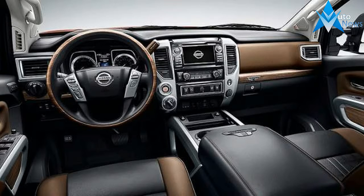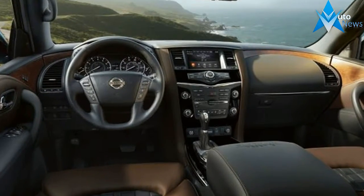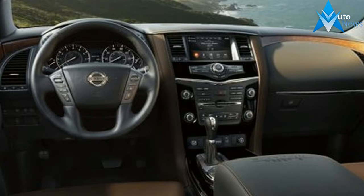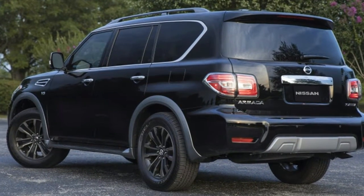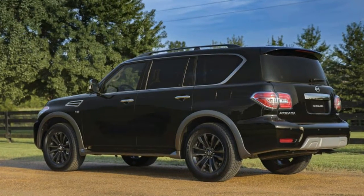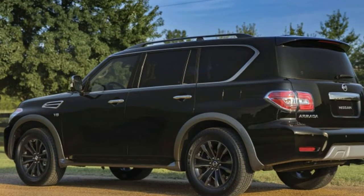Inside, there's a set of two-tone leather seats with a very cool square stitching layout. The interior trim alternates between wood and dark quartz. And since you can't have a fancy trim without some kind of badge celebrating it, there's a Platinum Reserve badge on the lid of the center console. Otherwise, it's the same Armada as usual.